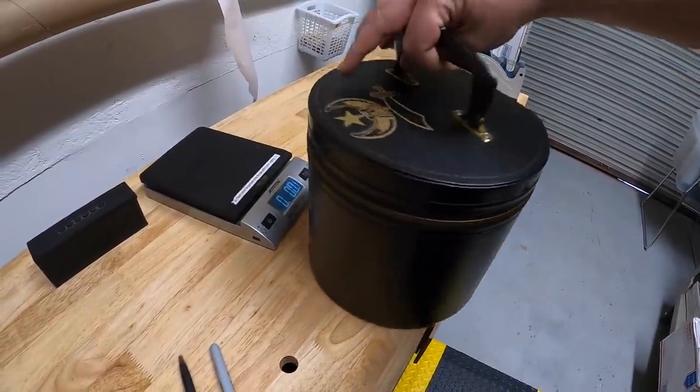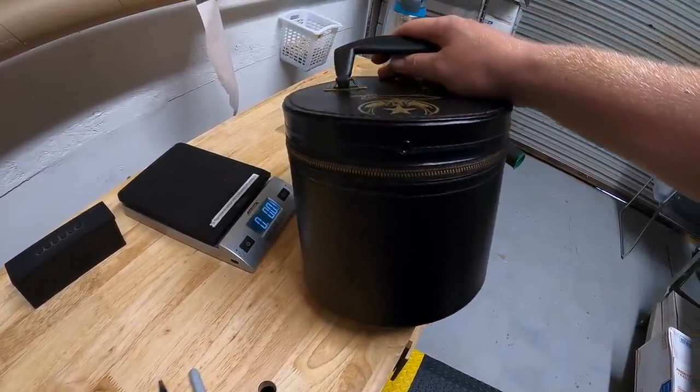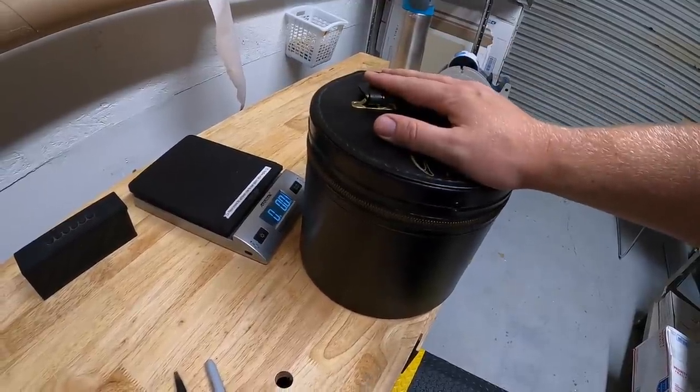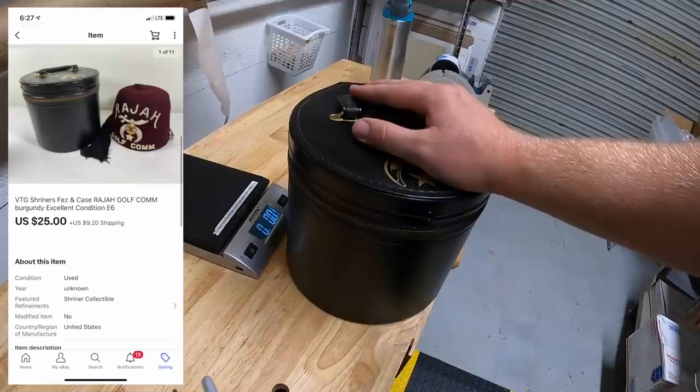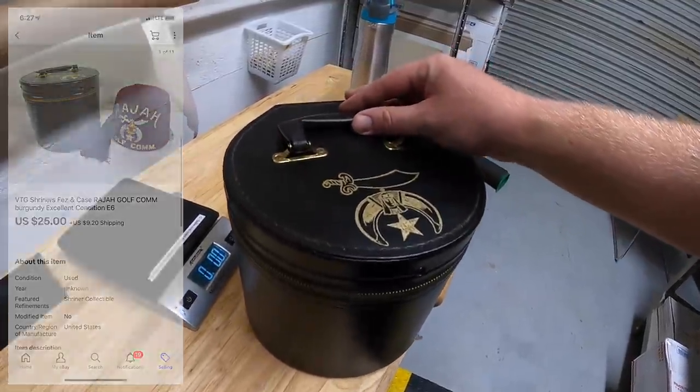Next in E6 is an old Shriner's Fez hat that I dug out of the storage units I bought. I listed it for around $40 or best offer, sent an offer to watchers for $25 plus shipping, and one of them accepted.